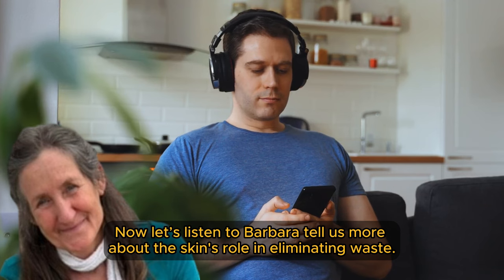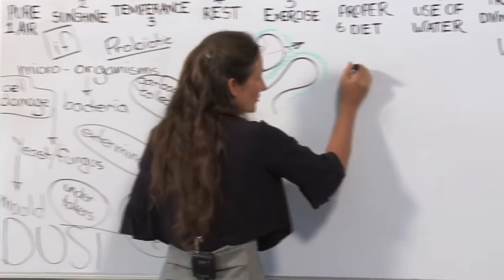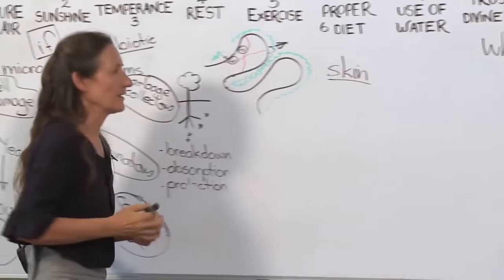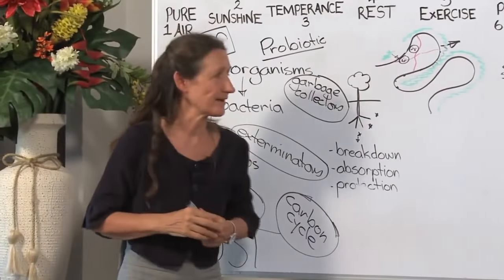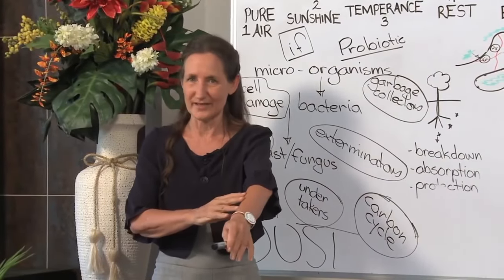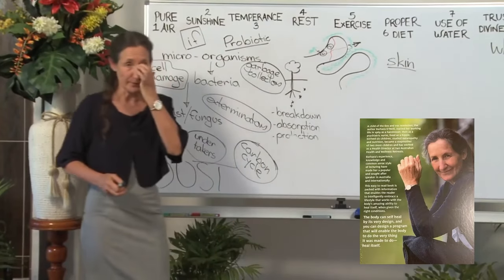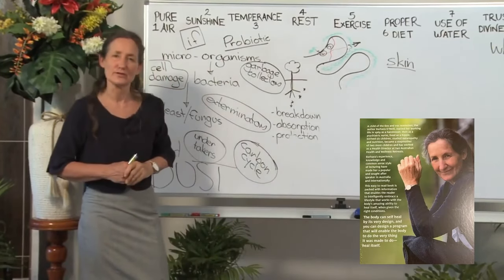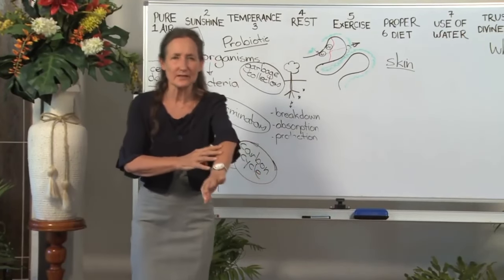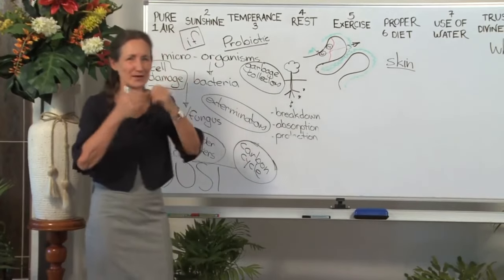Now let's listen to Barbara tell us more about the skin's role in eliminating waste. The largest organ of elimination is the skin — very large surface area, and it's got lots of little holes called pores in it. Dr. Kellogg, a very famous doctor from over a hundred years ago who wrote many books on health, called the pores in the skin "millions of little sewers." And of course, what are sewers? They're throwing off waste.